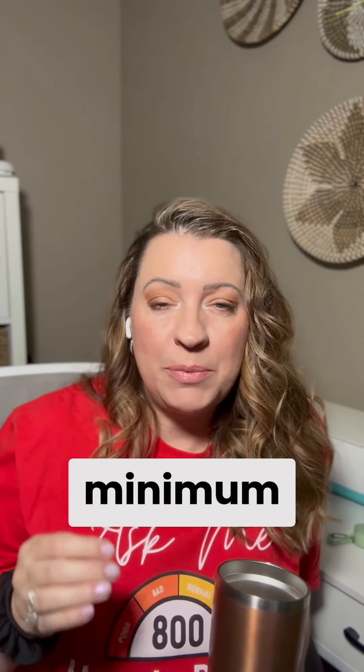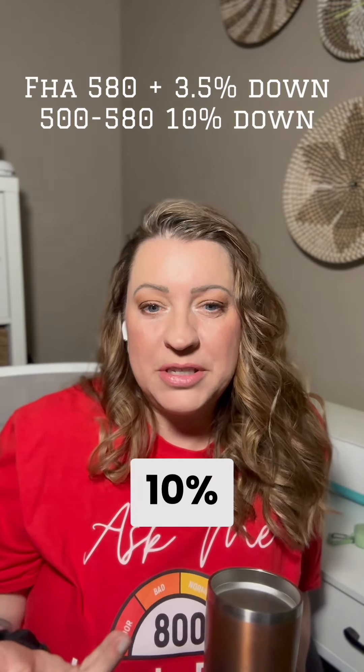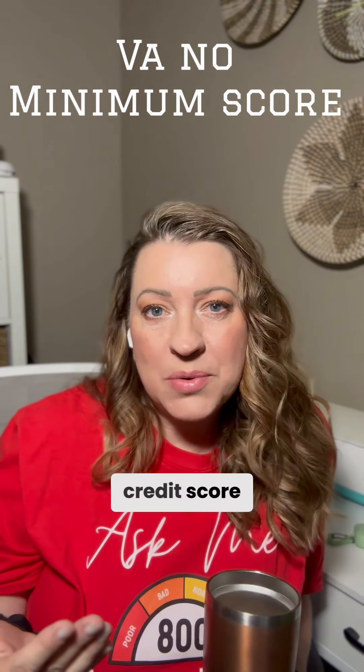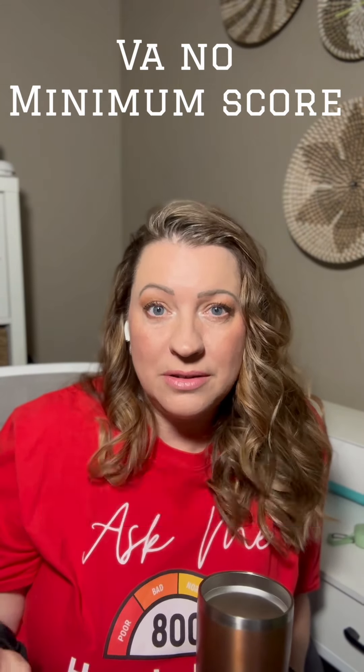Most of the time you're going to see most lenders publish minimum credit scores of, say, 580 for an FHA loan — unless you have 10% down, then it's 500. For a VA loan, there is no minimum credit score, but most investors do have at least a 580 credit score requirement, generally speaking.